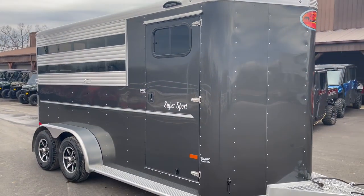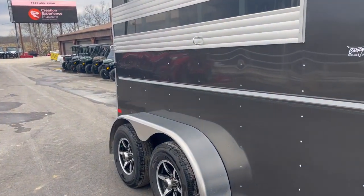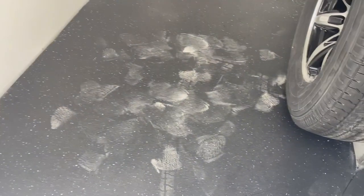Back up here so you can look to see it. We'll take you into the horse compartment — the dressing room, I should say. Matching spare tire and wheel with your limo wheel. Three saddle racks, bridle hooks. Matting all the way through.